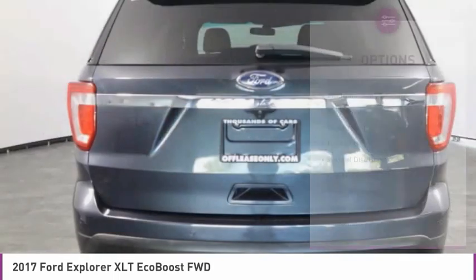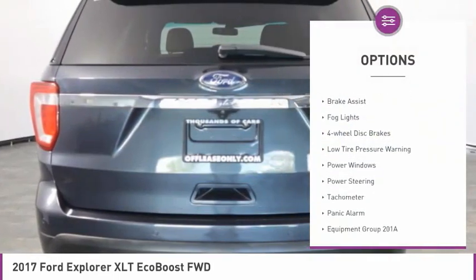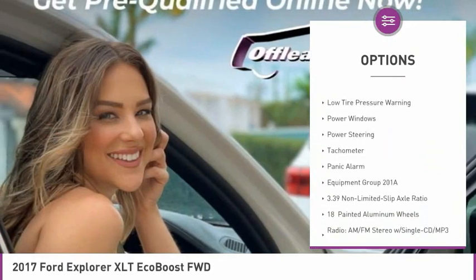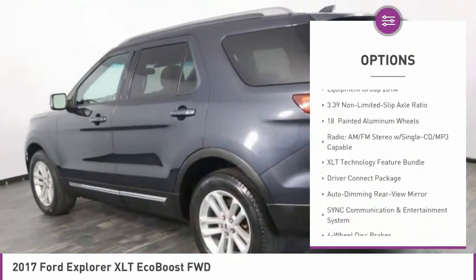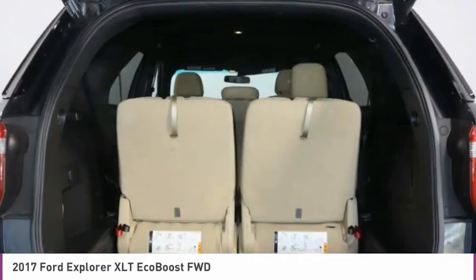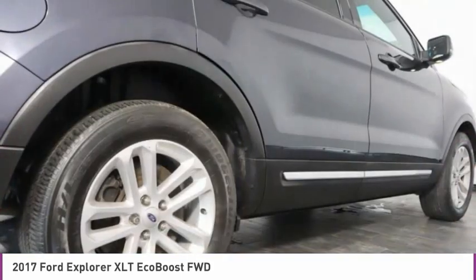Here are some of this vehicle's great options: electronic stability control, alloy wheels, brake assist, fog lights, four-wheel disc brakes, low tire pressure warning, power windows, power steering, tachometer, and panic alarm.